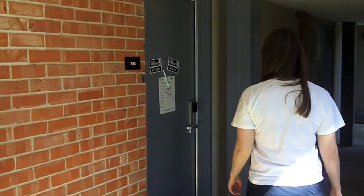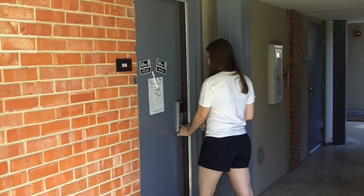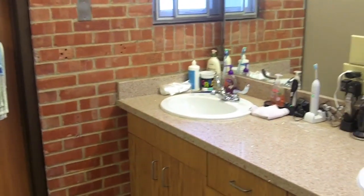Miller is a three-story residence hall with men and women on all floors. Each room houses two people who then share a bathroom with two other suite mates.